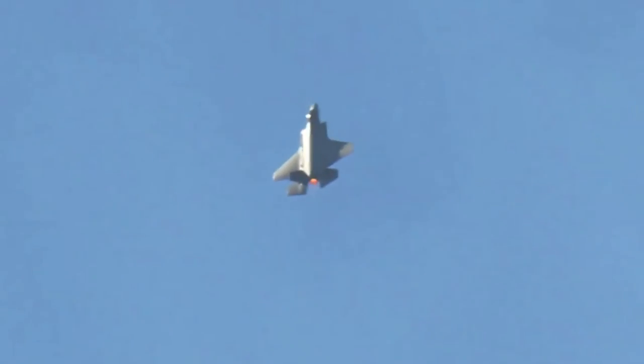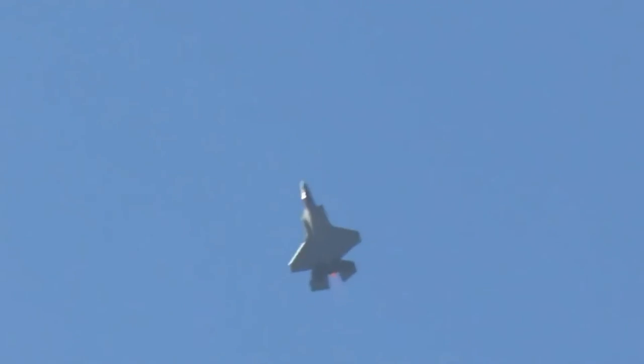The F-35A's engine produces 43,000 pounds of thrust and consists of a three-stage fan, a six-stage compressor, an annular combustor, a single-stage high-pressure turbine, and a two-stage low-pressure turbine.